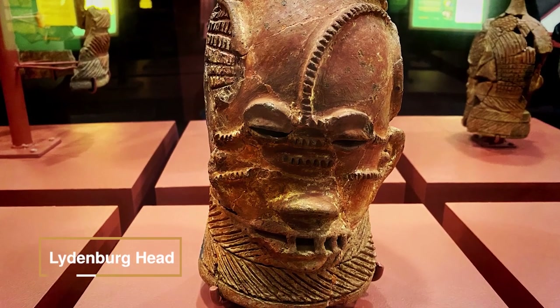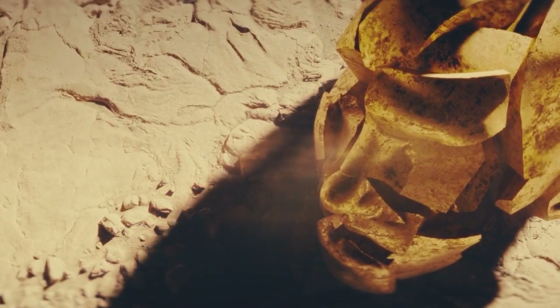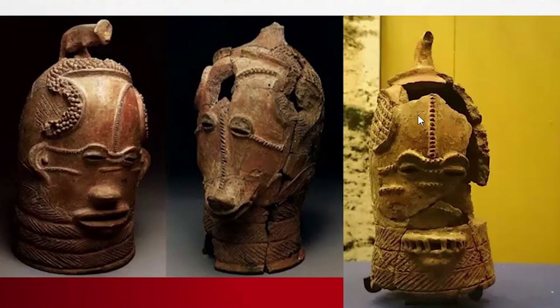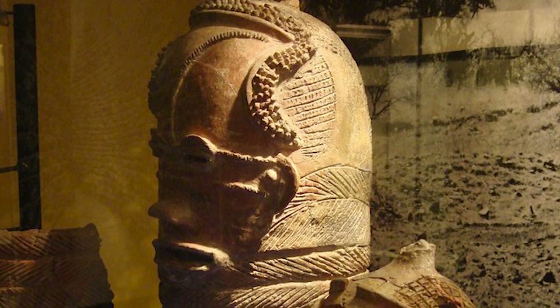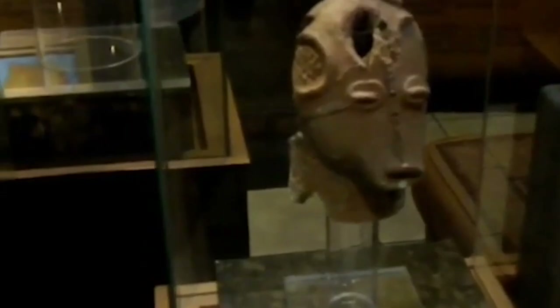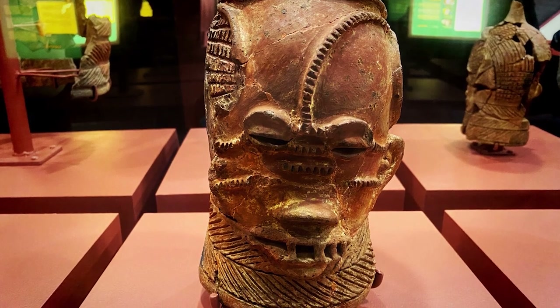Discovered in 1957 by a 10-year-old boy playing on his father's farm near Lydenburg, South Africa, the Lydenburg heads are a captivating archaeological find. Dating back to around 500 AD, they mark the earliest known examples of Iron Age art south of the equator. Comprising seven terracotta heads, two large enough to fit over a child's head and five smaller, they exhibit a fascinating blend of features created through clay application and incision. The lips, nose, eyes, and ears were crafted using unique techniques, showcasing both consistency and variation. The columnar necks bear incised diagonal hatchings, possibly symbolizing prosperity, aligning with the African belief that necks adorned with fat rings denote beauty and affluence. These mysterious artifacts now grace the National Museum in Cape Town.